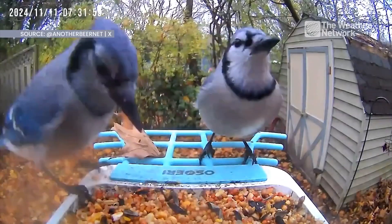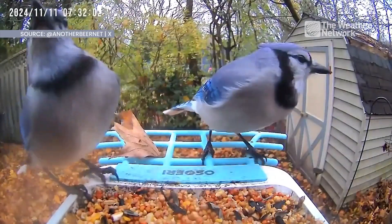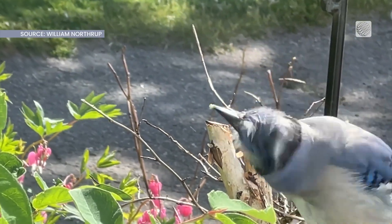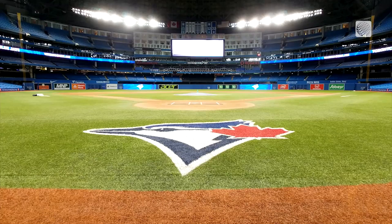Canadians love Blue Jays. Their bright colour makes them easy to identify and, of course, they are the mascot of Canada's beloved and only MLB team.